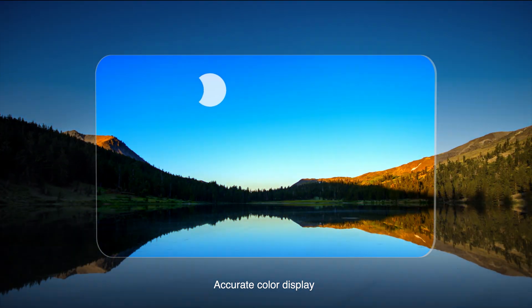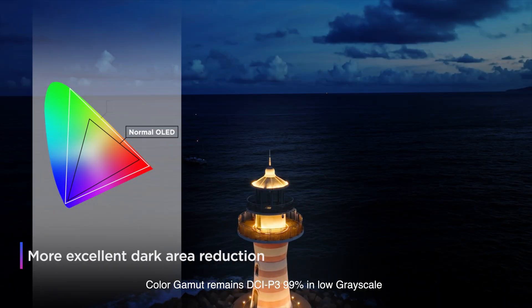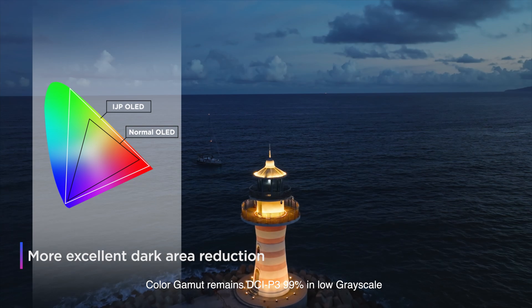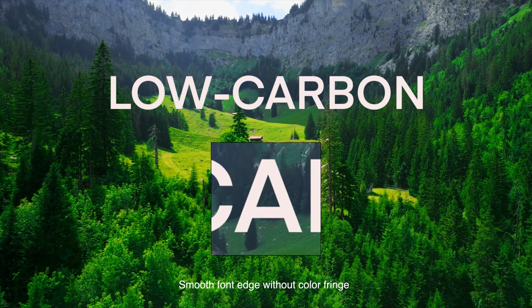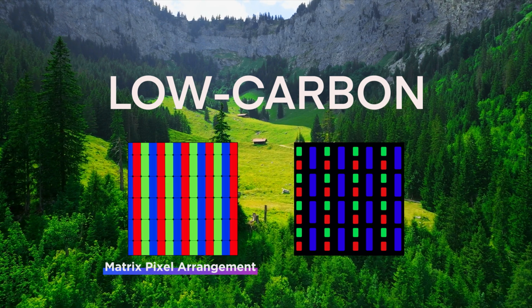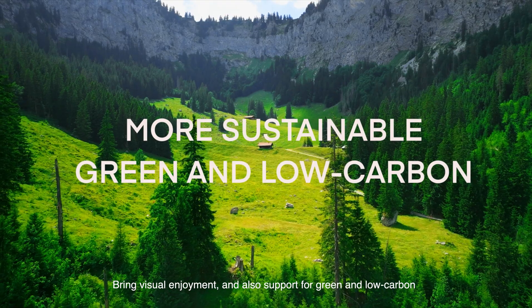Accurate color display brings an immersive experience. Color gamut remains DCI-P3 99% even in low grayscale. Smooth front edge with no color fringe delivers visual enjoyment, while also supporting green and low-carbon goals.